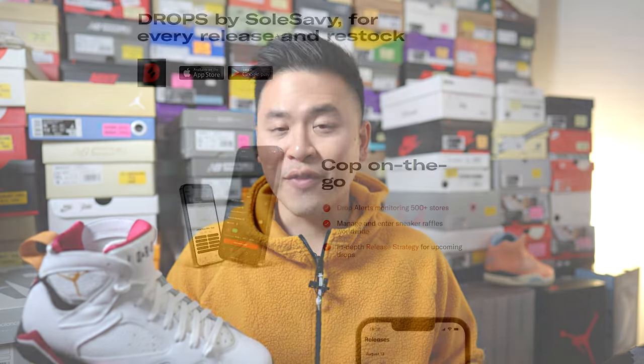Today's video is brought to you by the Drops app by Soul Savvy. In today's sneaker landscape, sneaker restocks for shoes like this happen all the time, but because of our busy schedules they're very easy to miss.